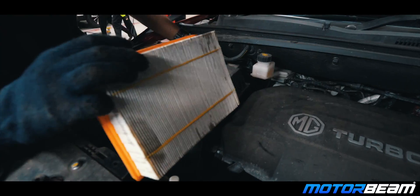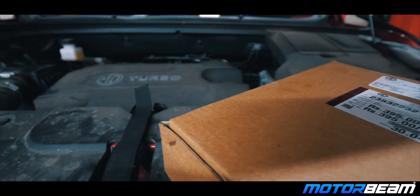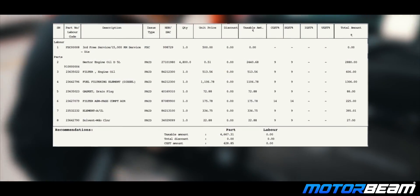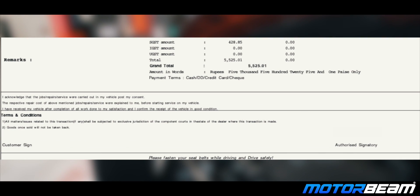The air filter costs Rs. 225, the AC element costs Rs. 395, and a couple of miscellaneous items like the drain plug and windshield cleaner cost Rs. 113 in total. Thus, the total bill for the Hector is quite reasonable for a vehicle of this segment.